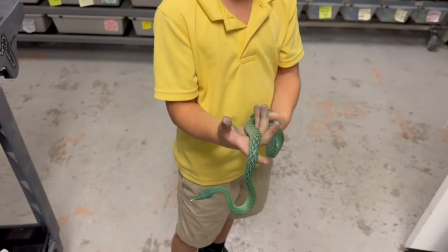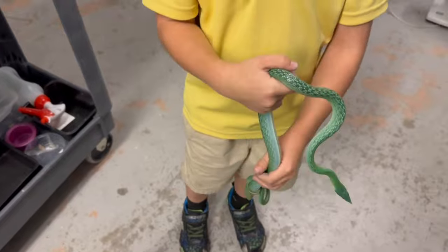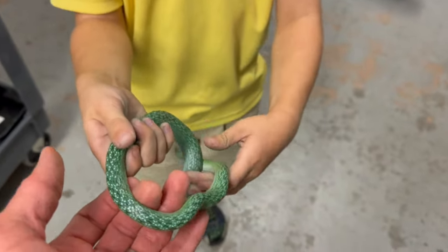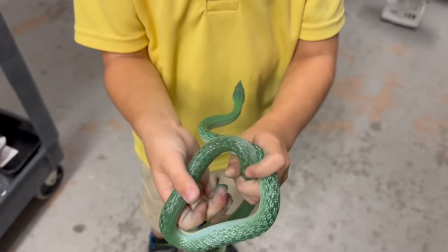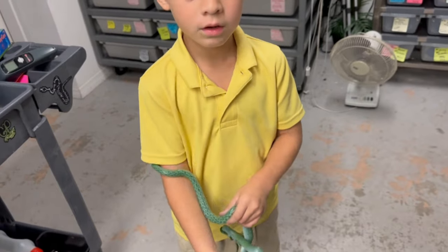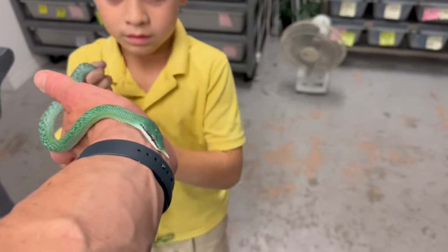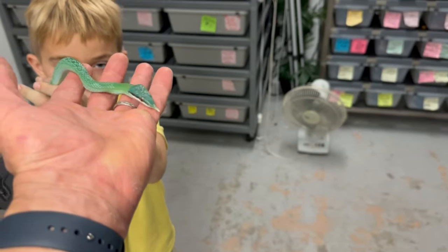He's over a year old and he's definitely got some blue coming in — he better turn blue! From what I understand — and I'm not an expert in rhino rat snakes — these blue ones can take a little longer to turn blue. They sometimes take three to four years to turn completely blue. They're called rhino rat snakes because they have the horn on the nose like a rhino. It could take a long time, but that's okay — we have a lot of time to wait.